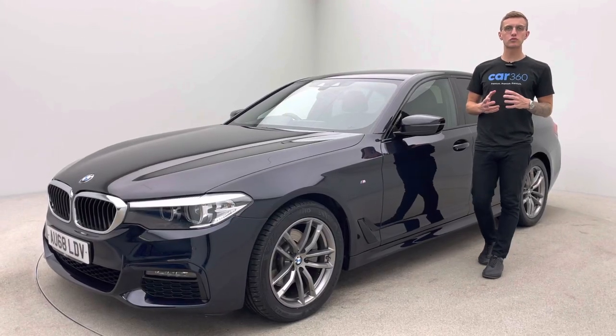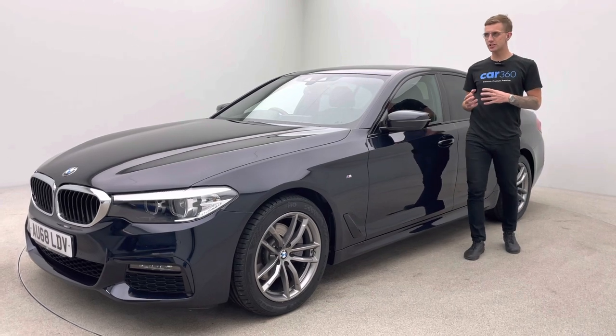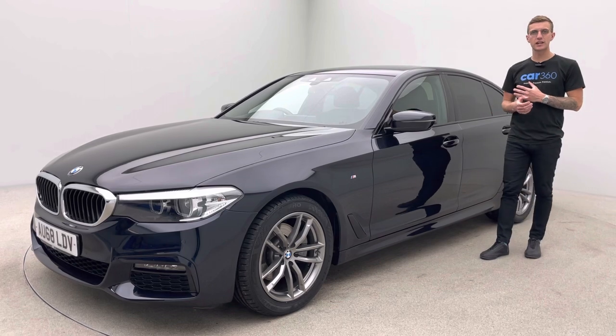Hello and welcome to Car360. My name is Ross. This is our BMW 520d M Sport saloon, finished in carbon black, full black leather, 18-inch ferric grey alloy wheels and privacy glass.